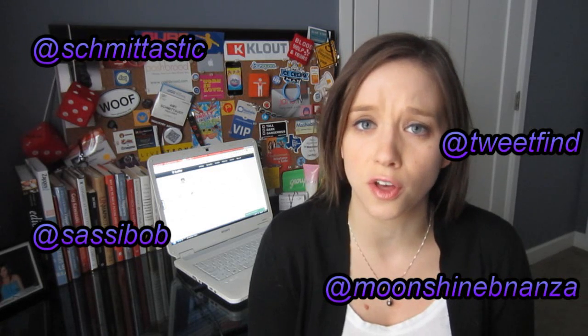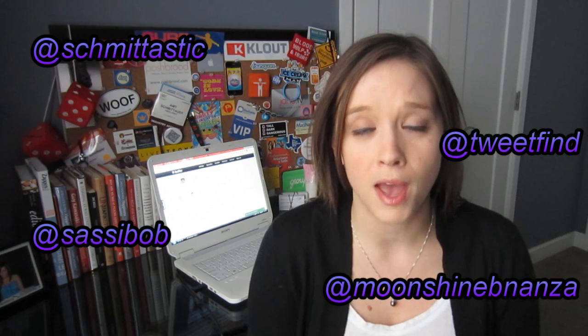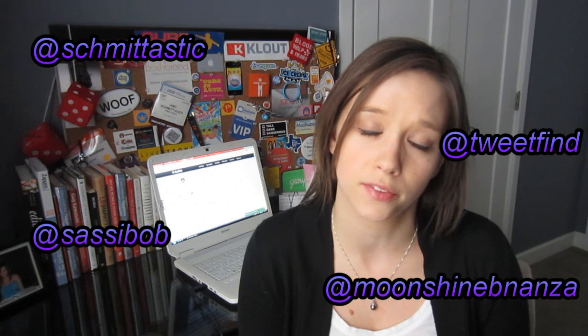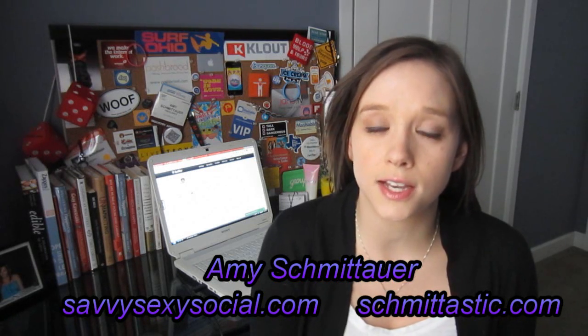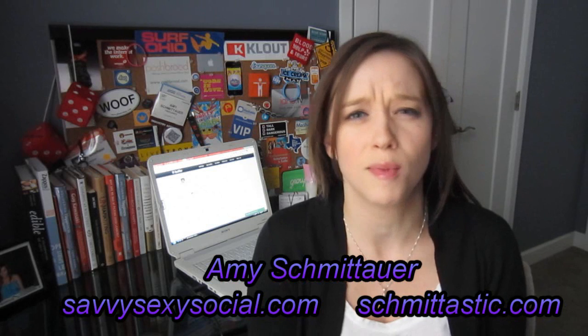Definitely go check that out. If you want to see some tweets that I've been buffering, you can check out at Schmittastic. Don't forget to follow the rest of the TweetFind clan — at TweetFind, at SassyBob, at MoonshineBonanza — it's in the description. You can also catch me on my other YouTube channels, SavvySexySocial and Schmittastic, and of course Schmittastic.com and SavvySexySocial.com.